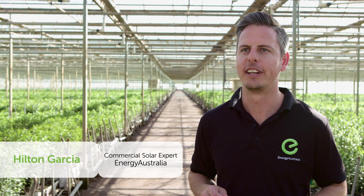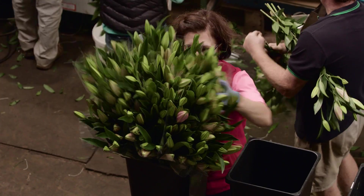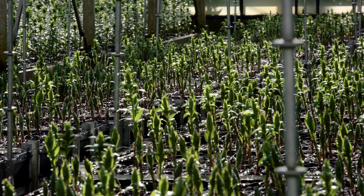We're here in the Dandenongs in Victoria at De Witts, third generation flower farmers. They were looking at ways to improve their business, so we recommended an 80 kilowatt solar system.